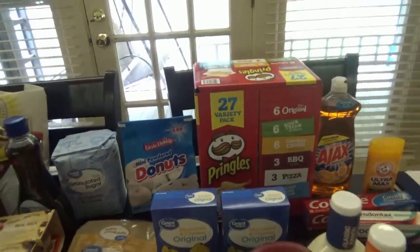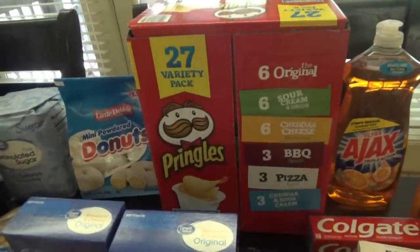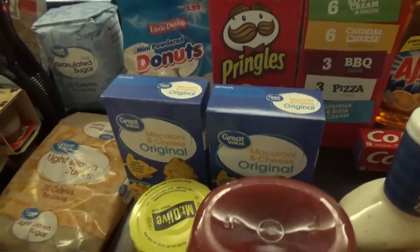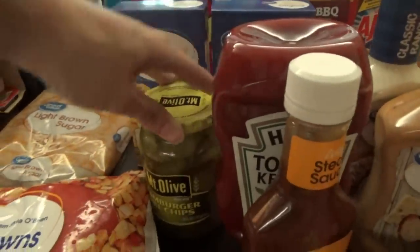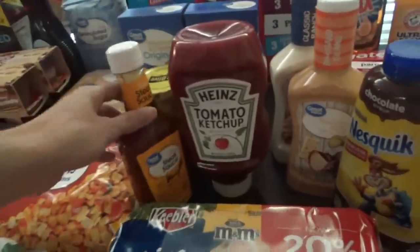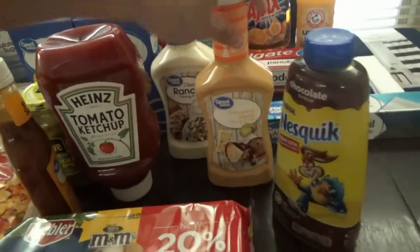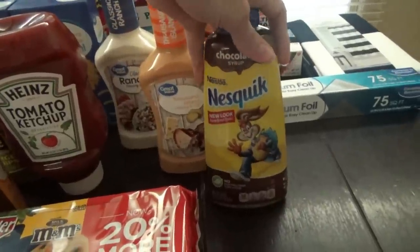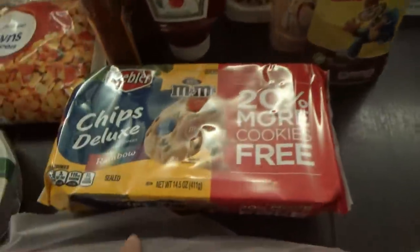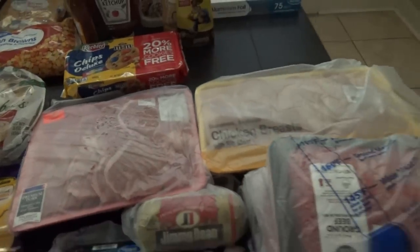I have some powdered donuts and a box of 27 little Pringles for Titus and the boys to put in their cooler for lunches and snacks. I got two boxes of macaroni and cheese, some pickles, Great Value zesty steak sauce — which tastes like A1 57 sauce — some ketchup, ranch dressing, and thousand island dressing. Then I grabbed some chocolate syrup because the kids have been wanting chocolate milk lately, and some Chips Deluxe cookies this week.